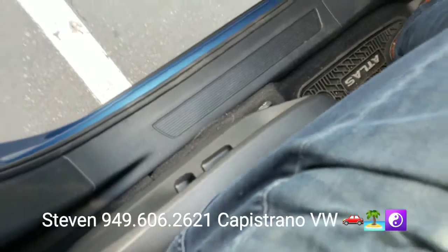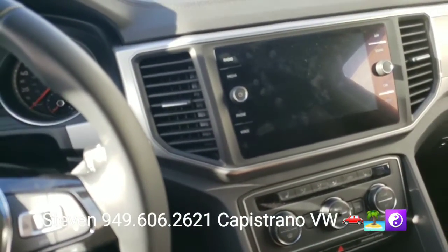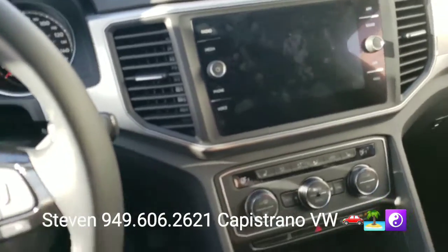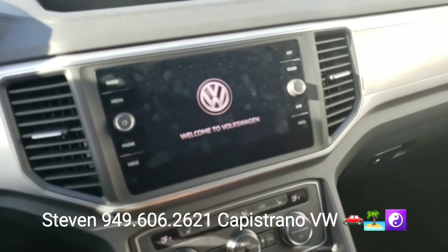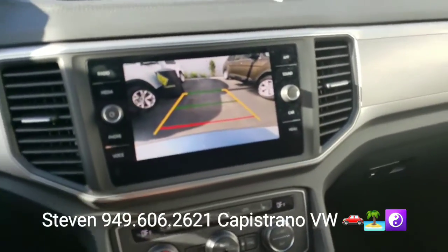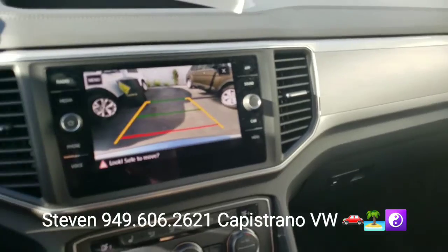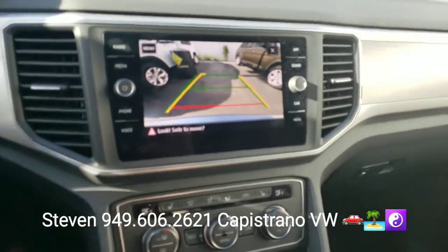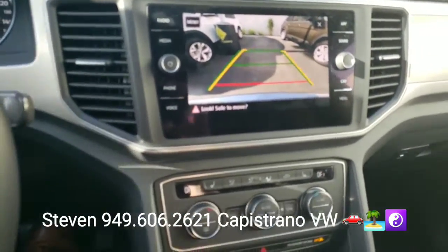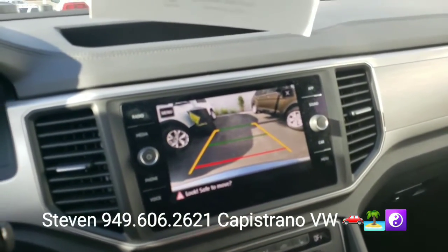You also get a power driver seat, and I'm going to fire it up here. All trim levels of the new Atlas come with a rear camera, and it's the more advanced camera so it has the yellow lines too — when you turn the steering wheel it makes it a lot easier to get into the desired parking slot.